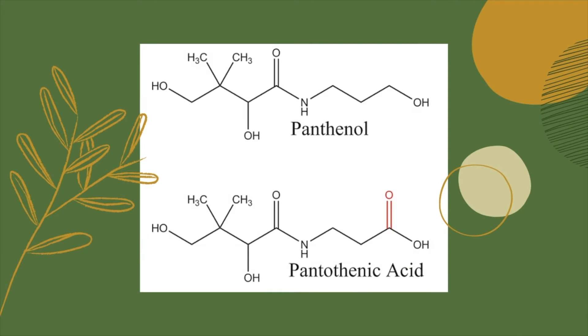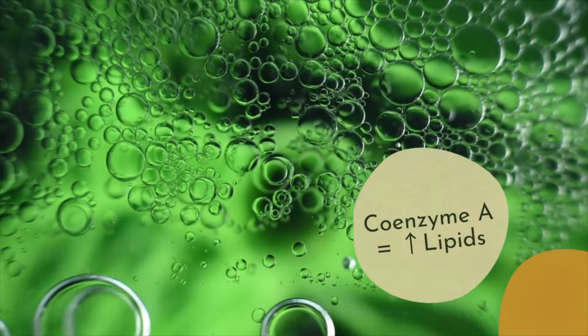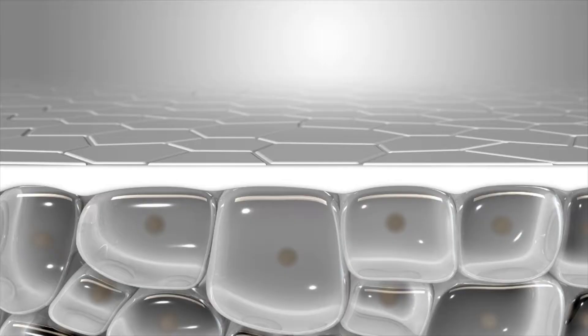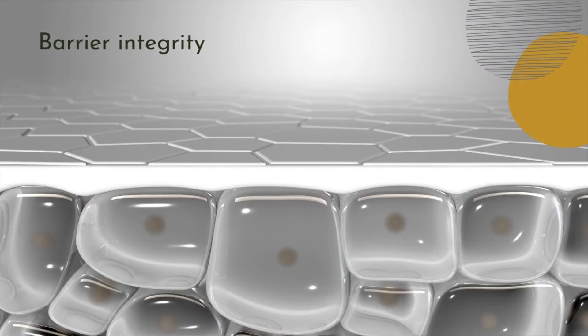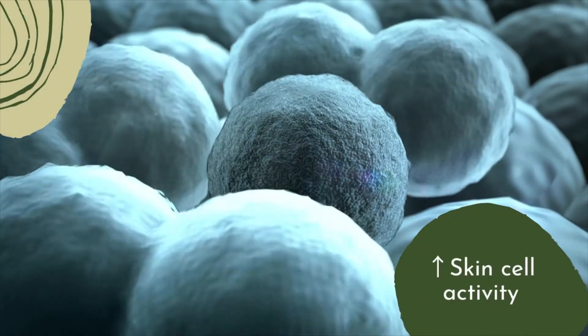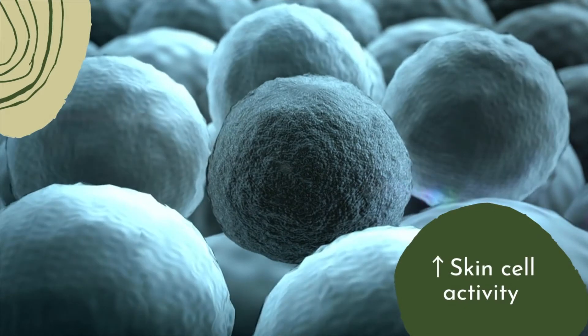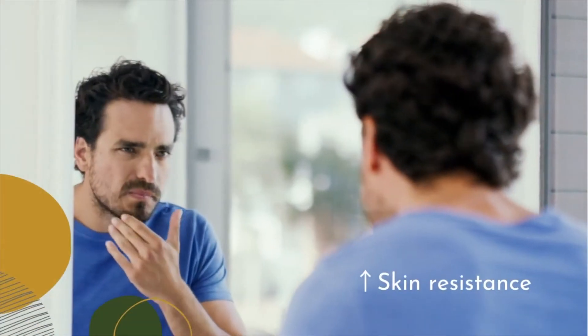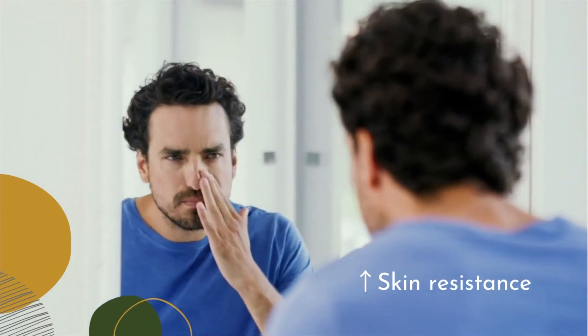Biologically active D panthenol is a precursor to pantothenic acid, which is a component of coenzyme A involved in lipid synthesis and crucial to skin barrier integrity. Topical panthenol enhances activity of skin cells, leading to improved barrier function and enhanced wound healing, increasing skin resistance and decreasing redness and irritation.